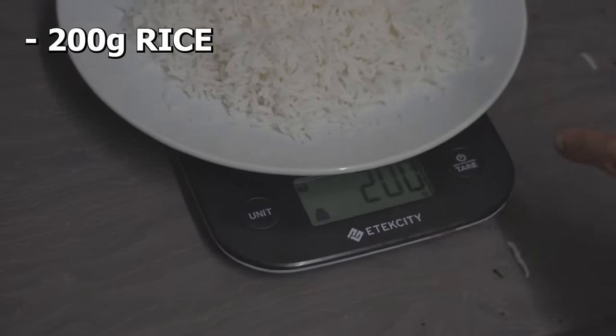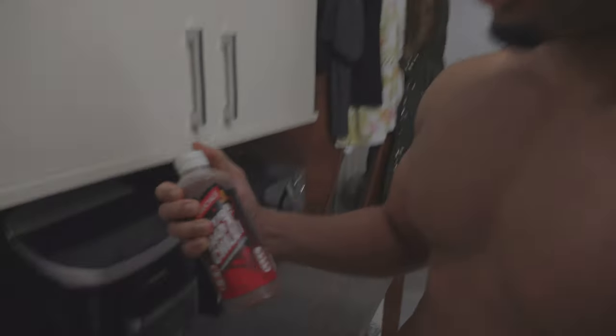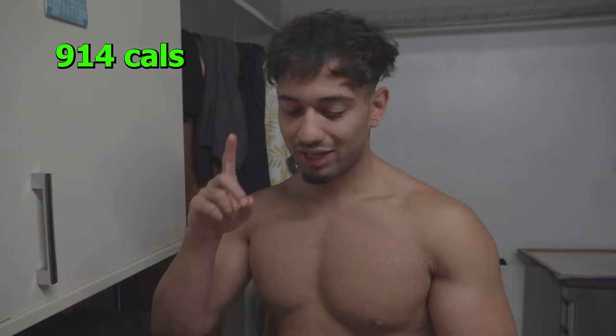Final meal of the day: exactly 200 grams of white boiled rice and 200 grams of chicken breast, seasoned absolutely beautifully with extra hot chili sauce. I also added one fish in there — you might think that's weird, but it tastes really good and makes the meal more enjoyable. This entire meal consists of this many calories and this much protein.